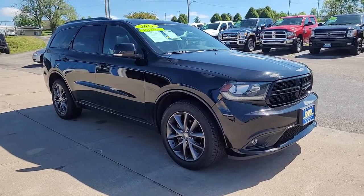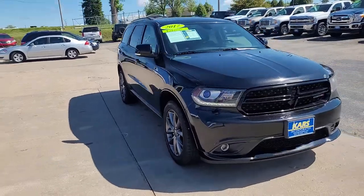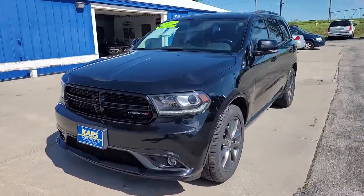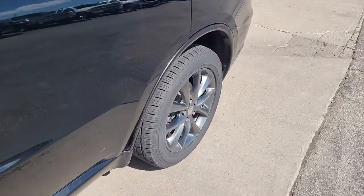Picture yourself in the 2017 Dodge Durango. With less than 120,000 miles on the odometer, this vehicle stands out from the rest. The Durango delivers rugged, full-size SUV power and capability.